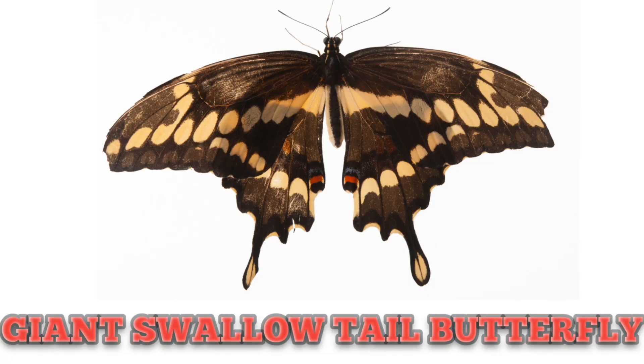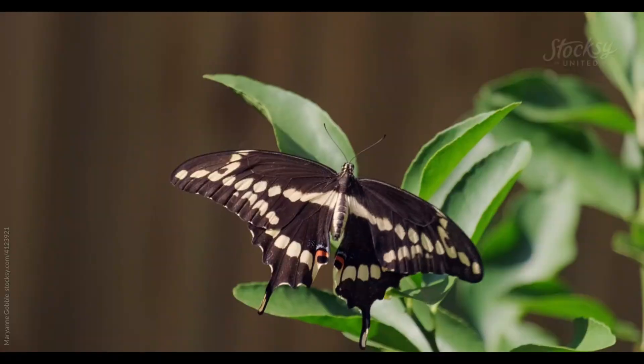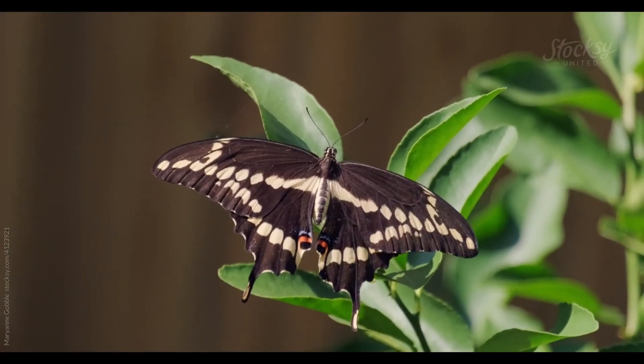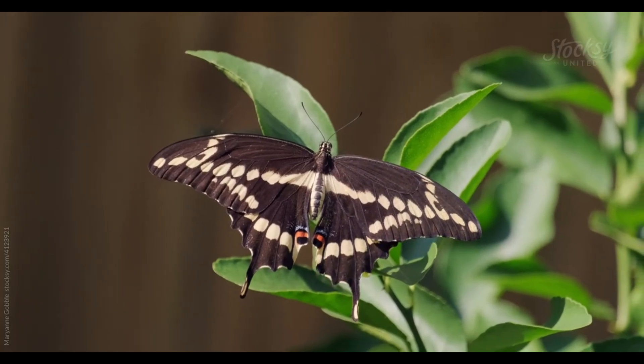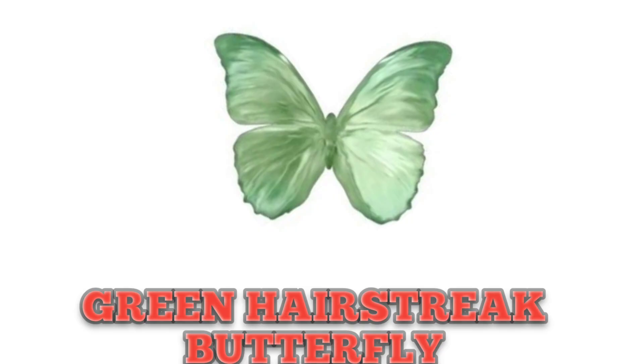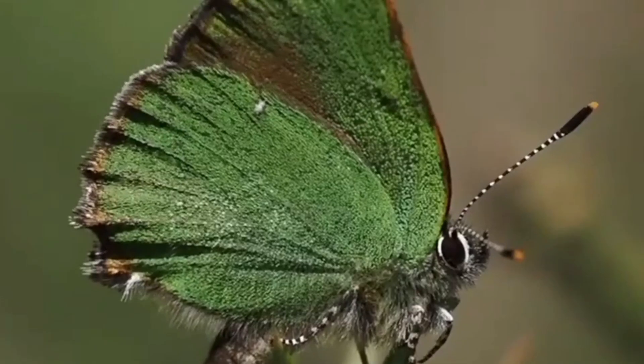This is Giant Swallowtail Butterfly. From its name you can guess it's huge in size but a little stinky. This is Green Hairstreak Butterfly — these are small in size but stunning.